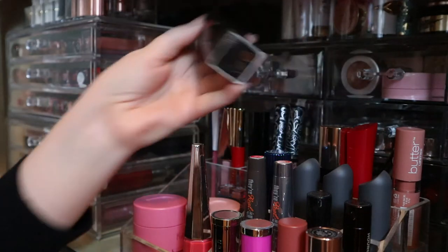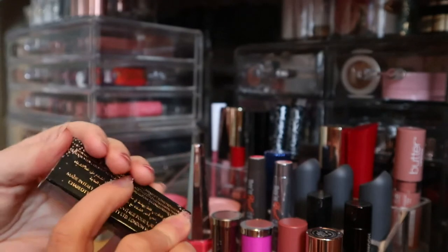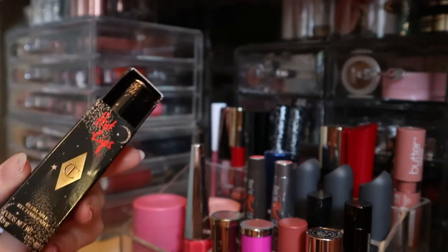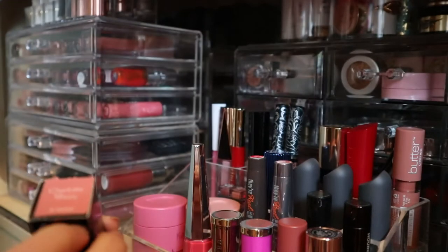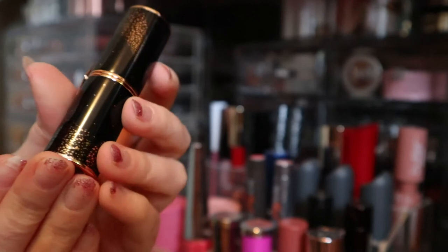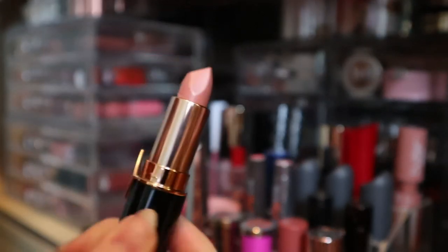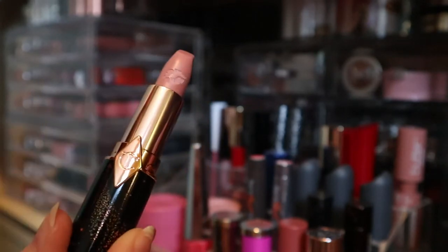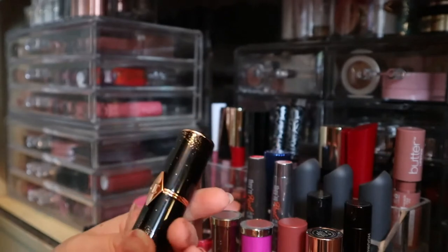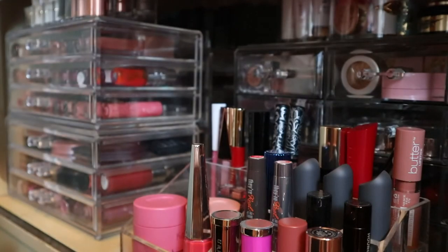I have two KVD Everlasting Liquid Lipsticks - Lolita and Bow and Arrow, which are OG YouTube favorites. I really like them but the formula isn't consistent - some shades are very sticky and dry while others are good. Here is one of my prized possessions: a Charlotte Tilbury Hot Lips in JK Magic. I keep it in the box because it's beautiful - like moons and stars packaging - and the lipstick looks like I've never touched it even though I have used it. These are so expensive.